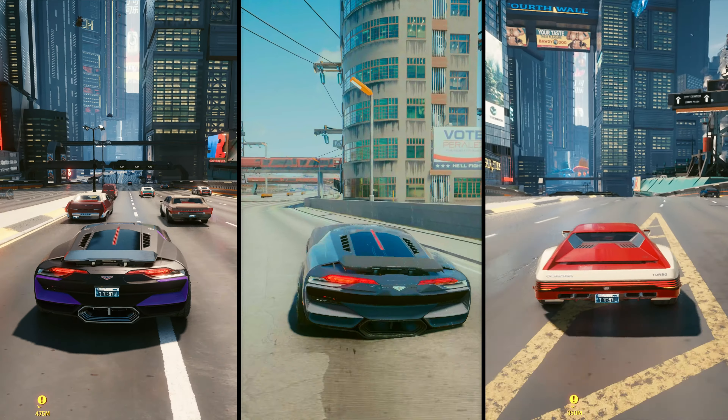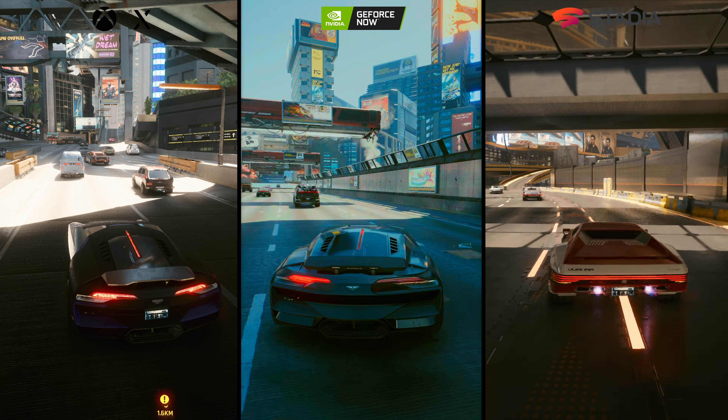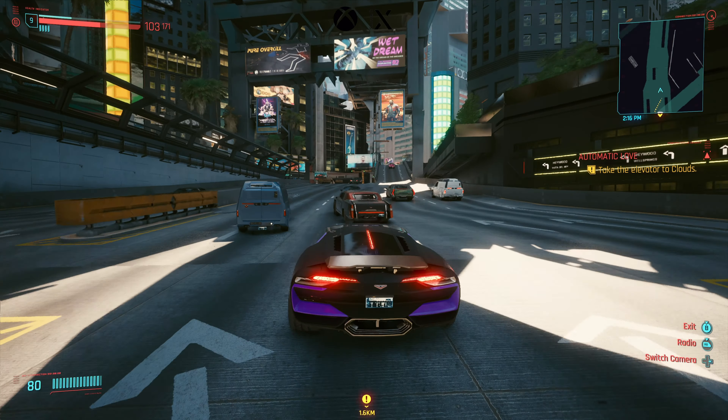Looking at the three platforms, we have the Xbox Series X on the left, the Shield TV 4K RTX 3080 in the middle, and Google Stadia on the right. Both Xbox Series X and Google Stadia are in quality mode for the highest quality and resolution, but that locks the FPS at 30 frames per second. As we freeze here, we see a big resolution difference on Google Stadia — as soon as we pause, a lot of artifacts show up, but Xbox Series X and GeForce Now are extremely close.